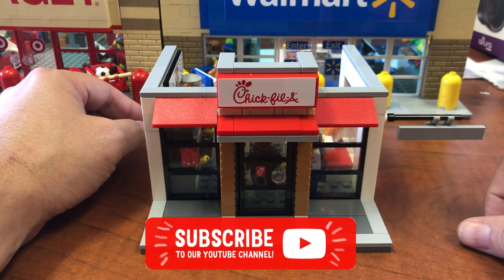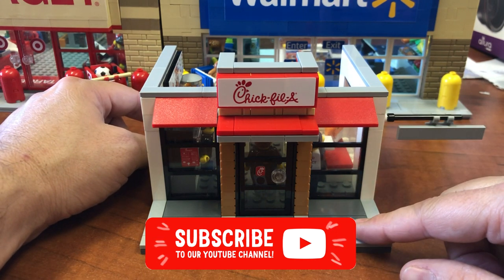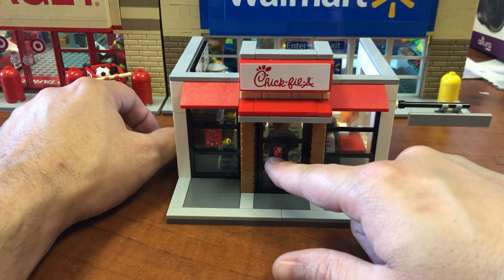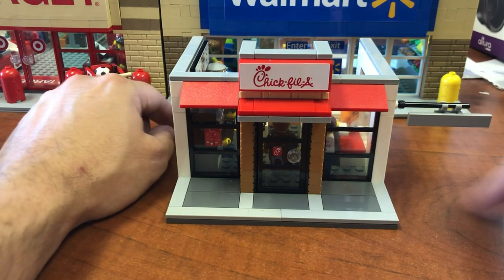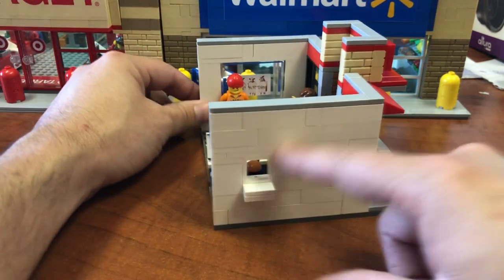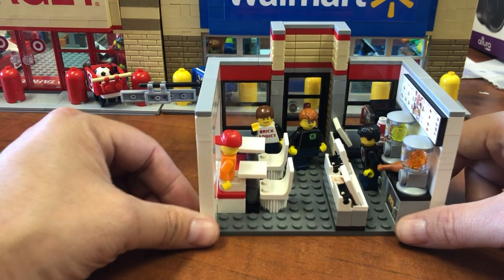So this is one of our most popular smaller sets, and we absolutely love it. Of course, you've got the front door, you've got the hours, the little logo — logo up here — and the clearance 8-foot drive-thru sign. They weren't pretending it was there. Got a drive-thru on this side, and let's go in.